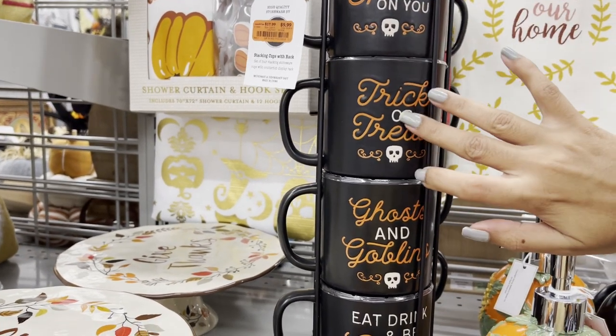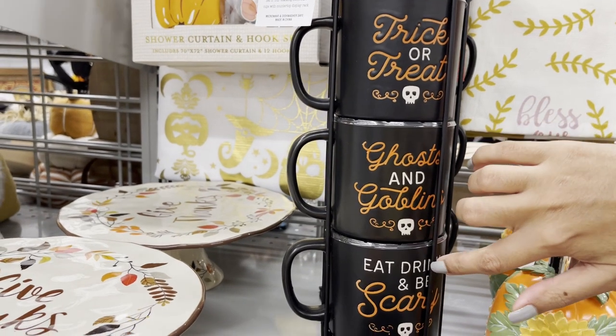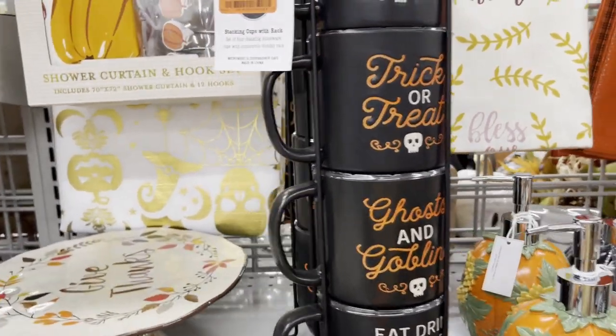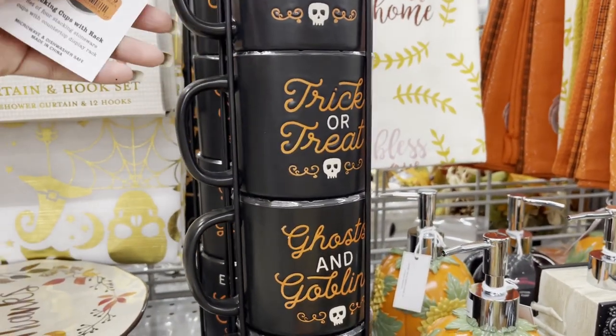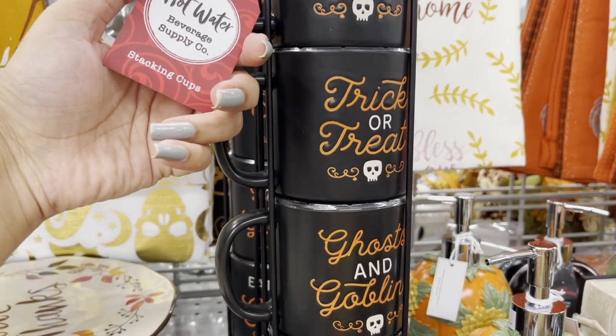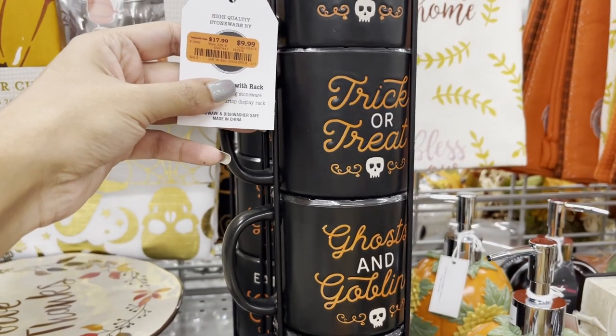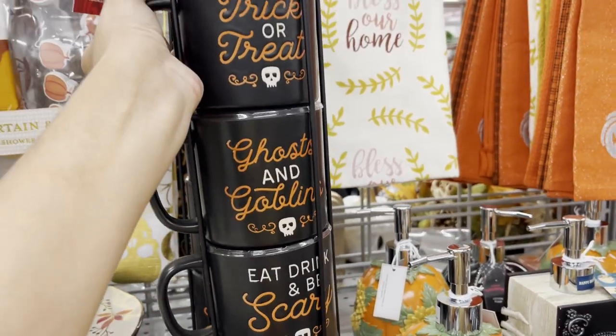This is so cute! 'I put a spell on you' — you know, it's so cute. So this whole thing is for $10. Can you believe that? This whole thing is for $10. Just a mug is like $8 or $6. So four mugs for $6.